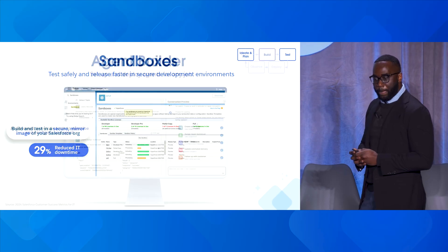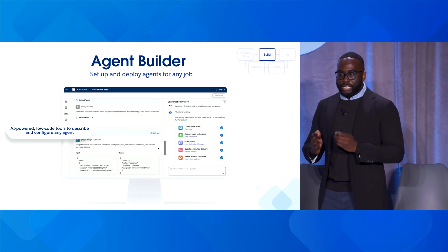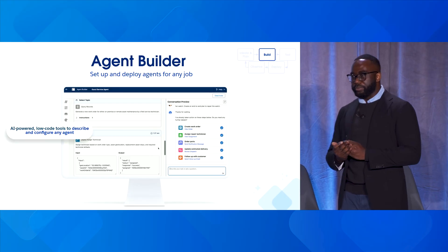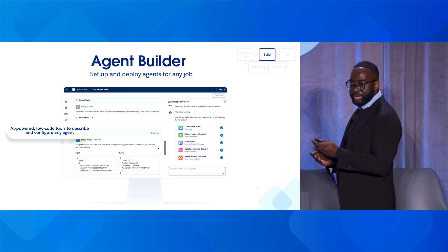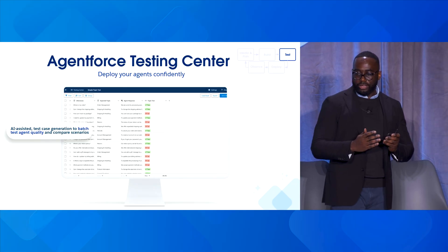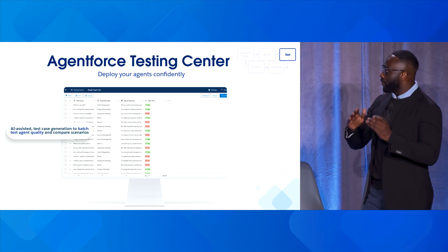Next is the build stage. Agent Builder is our AI low-code tool that allows you to set up and deploy agents for any job. You can describe and configure any agent, and what makes that possible is a list of pre-built skills where you can action against prompt templates, flows, Apex, and APIs.